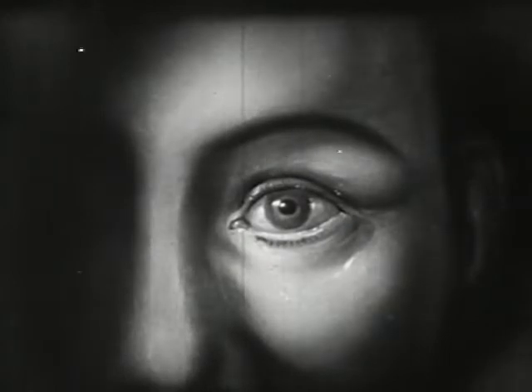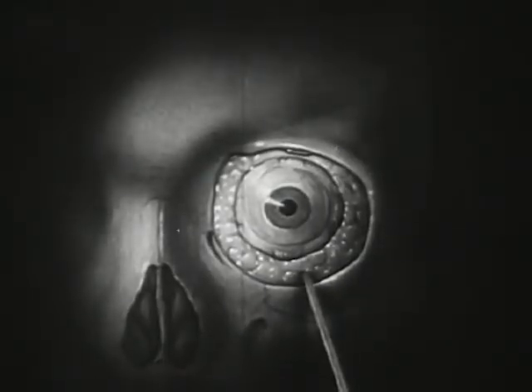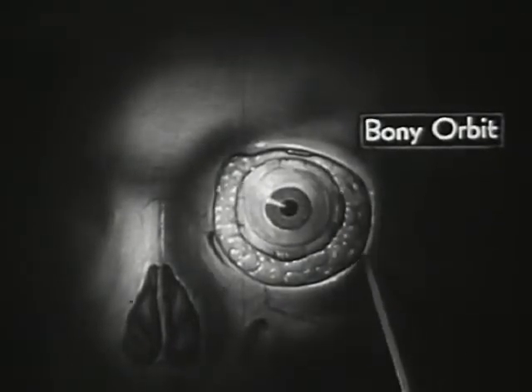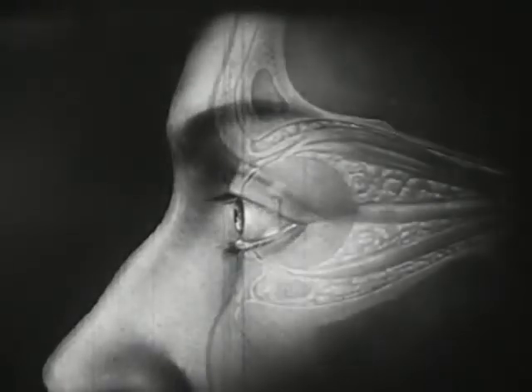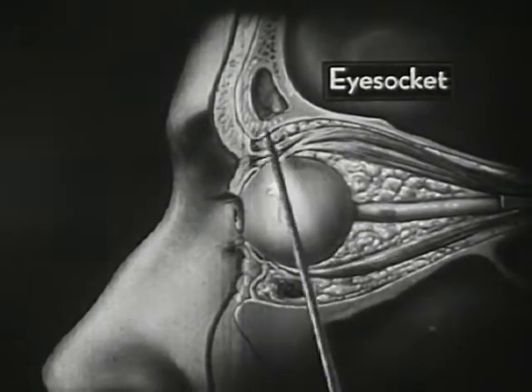Nature has also provided ample protection for this very delicate organ. Here, with the outer coverings removed, we see the eyeball completely surrounded by a layer of soft fatty tissue and placed within the bony orbit, where it lies protected against sudden jolts. Seen from the side, the protected position of the eyeball within its funnel-shaped eye socket is shown still more clearly.